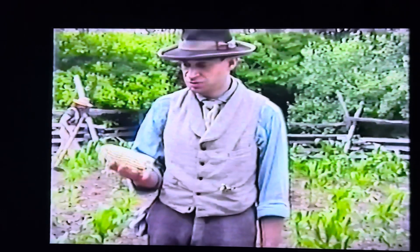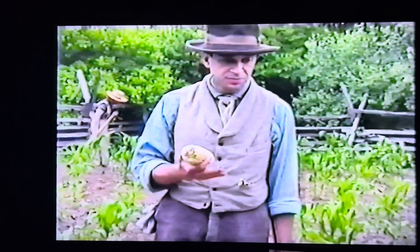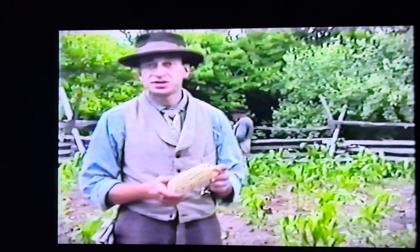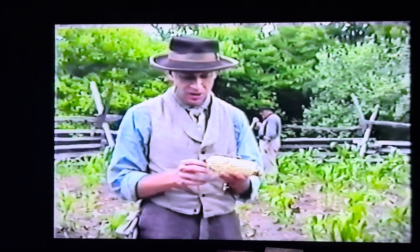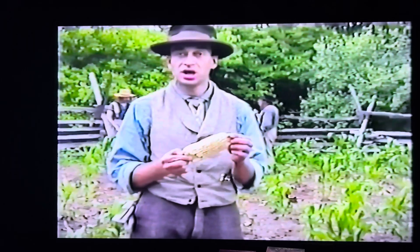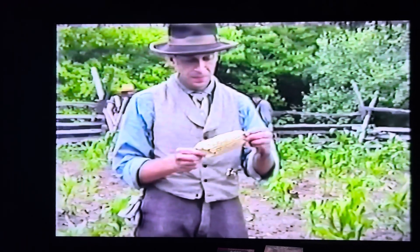This variety was used for hominy, for meal, and for whiskey, among other things. As opposed to Hickory King, this particular variety grows about seven feet tall and has two ears per stalk.